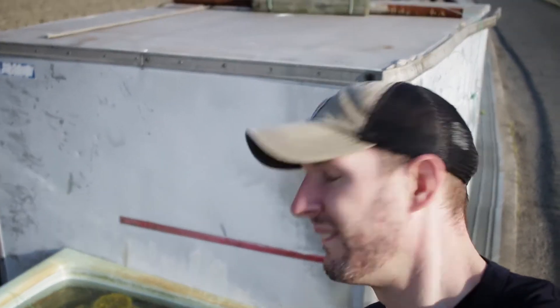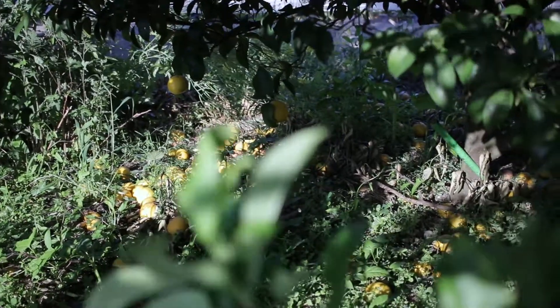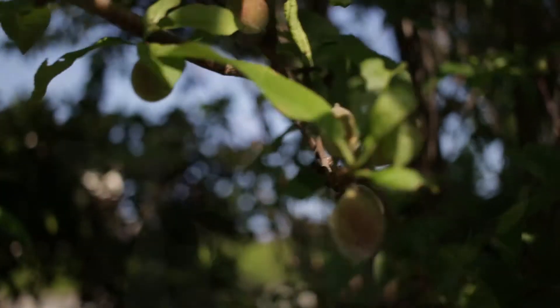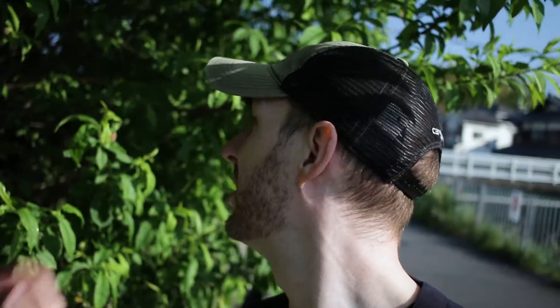Here are actually some plums on a tree out by the water. It looks like they're just now starting to turn pink, and this tree is just packed with them — probably four or five in view of my hand right now, another couple on each branch. Give it a couple of weeks and this thing will be full of just tons and tons of plums.